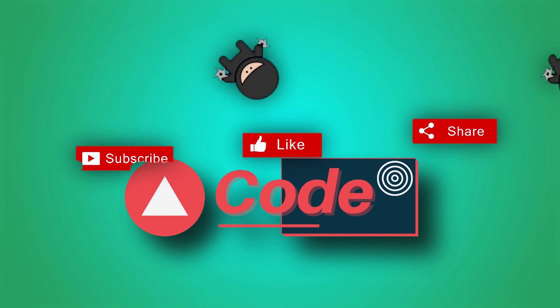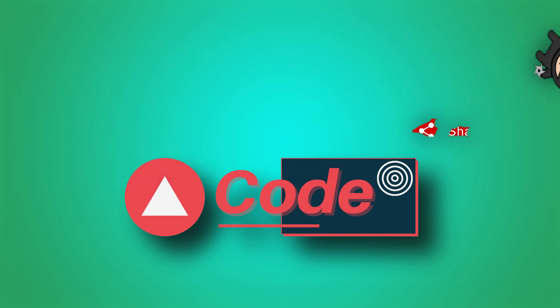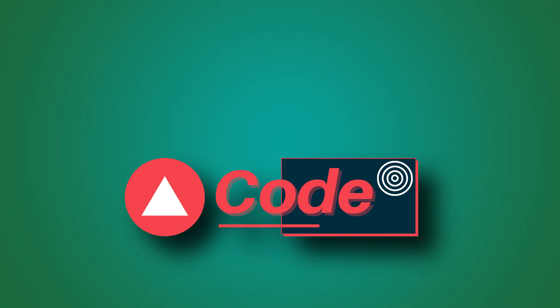Before moving to the next trend on our list, I would like to request: please like, subscribe, and share my videos.